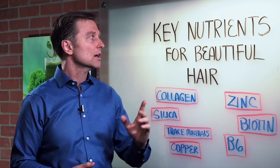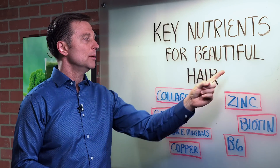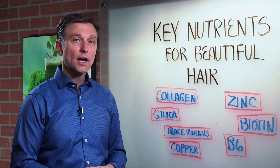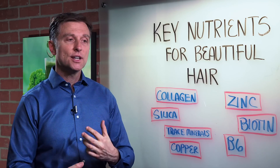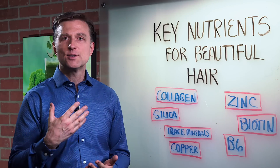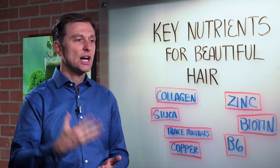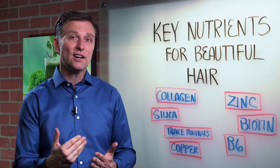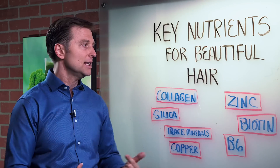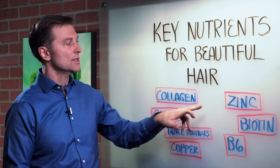Hey guys, Dr. Berg here. In this video, I want to talk about the key nutrients for beautiful hair. My whole concept is from the inside out — what you put in your body versus trying to put some cream or serum or shampoo or conditioner on the hair that doesn't really fix anything or restore, because your hair is simply dead. So you want to feed it from the inside out.